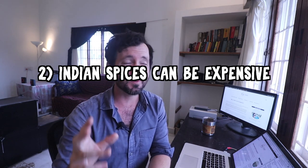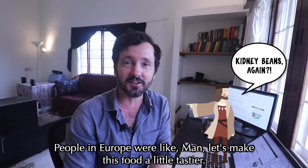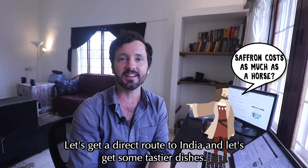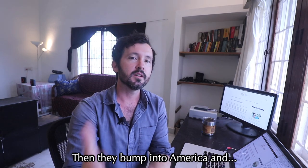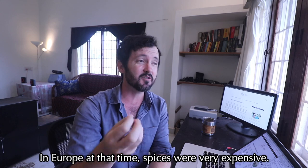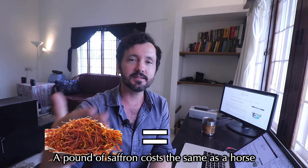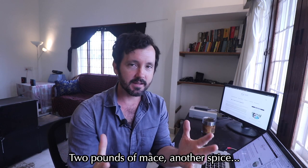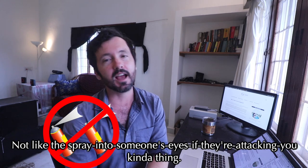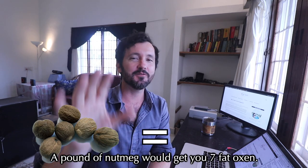Indian spices can also be expensive. Keep in mind how America was discovered — people in Europe wanted a direct route to India to get tastier dishes, bumped into America instead. At that time in Europe, spices cost more than gold. A pound of saffron cost the same as a horse, a pound of ginger the same as a sheep, two pounds of mace the same as a cow, and a pound of nutmeg would get you seven fat oxen.